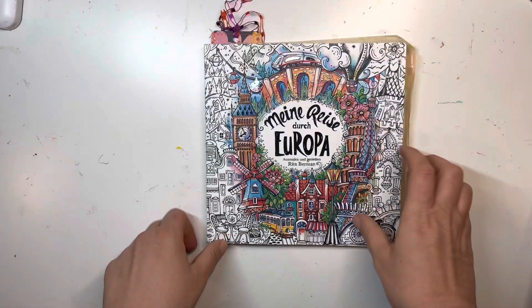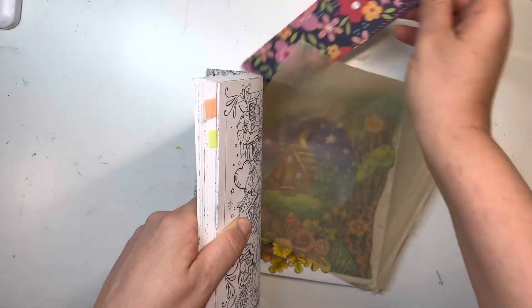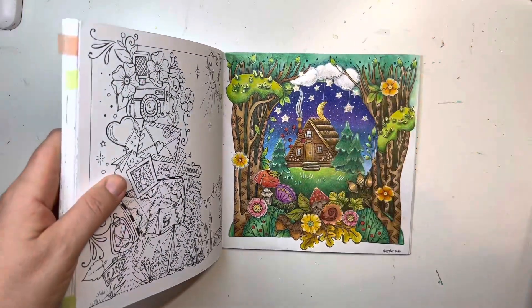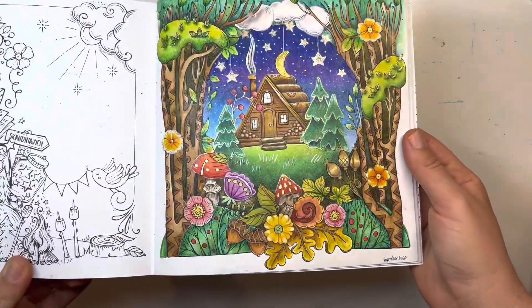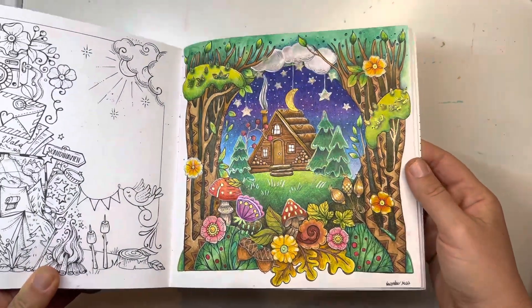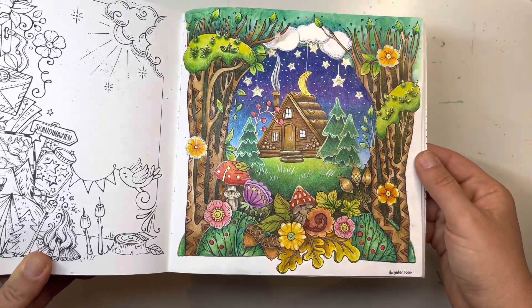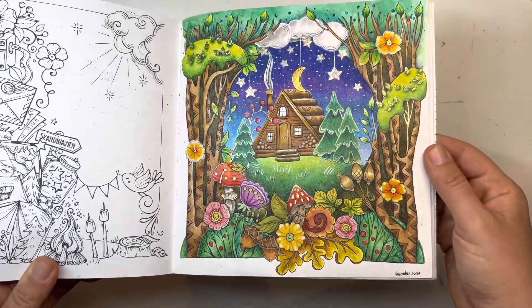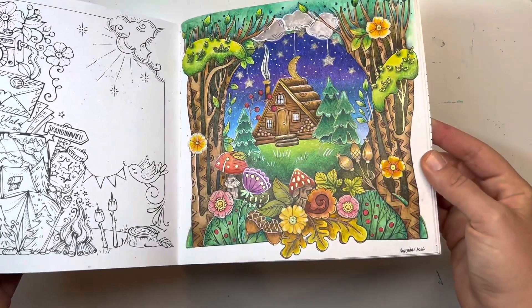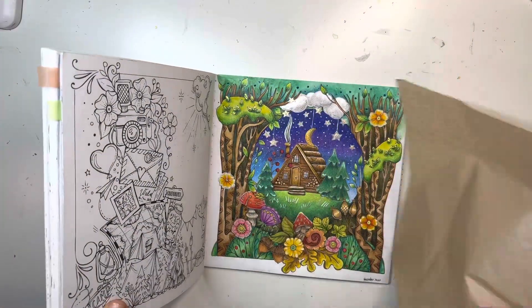The next one is actually a page that I forgot to show in my November completed pages, which is a shame because it came out really really cute. In Rita Berman's Europa book I did this page and I forgot to show it in my November completed pages, but I did add stickles here. I love how the sky came out and the cabin and everything. I based it with watercolor and then there's Prismacolor on top.